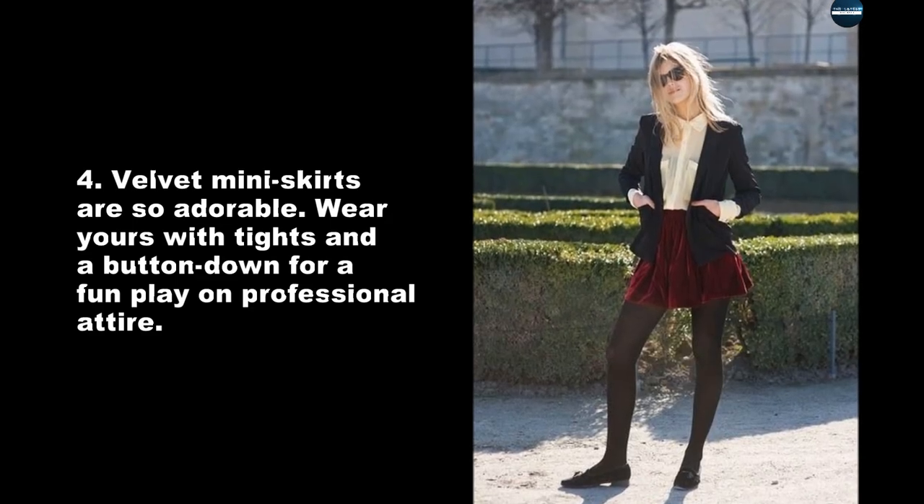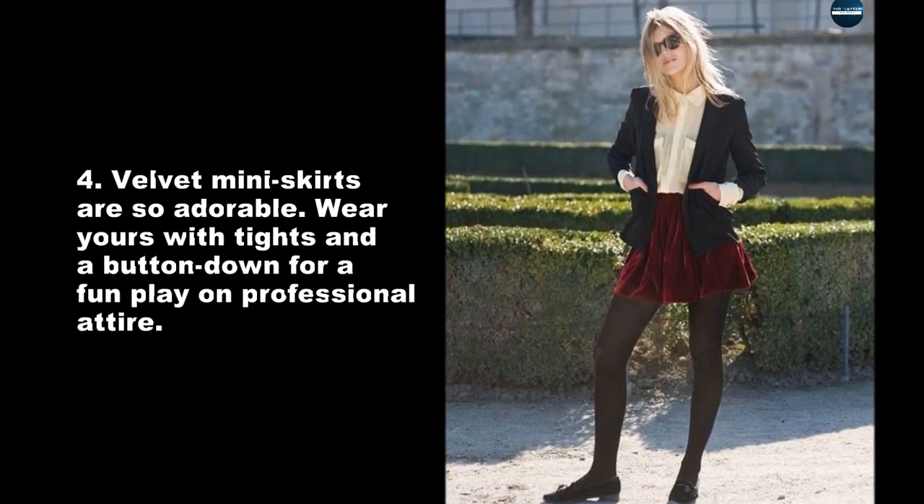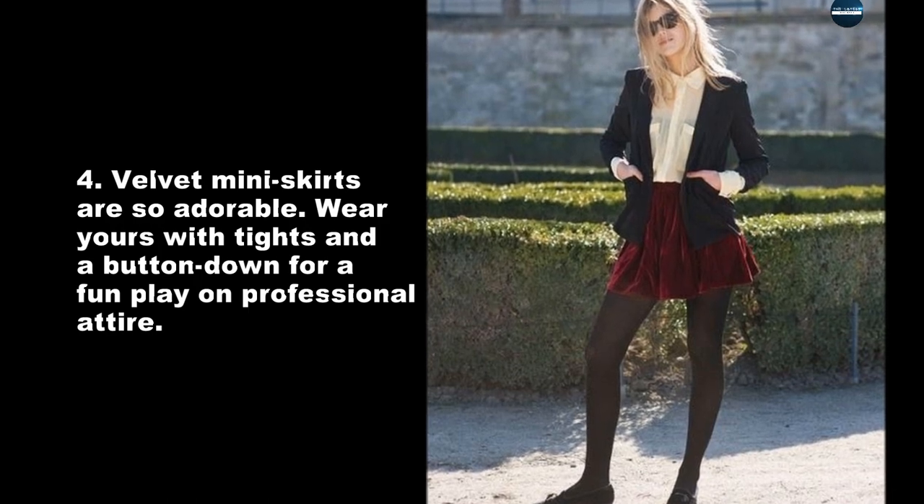Velvet mini skirts are so adorable. Wear yours with tights and a button-down for a fun play on professional attire.